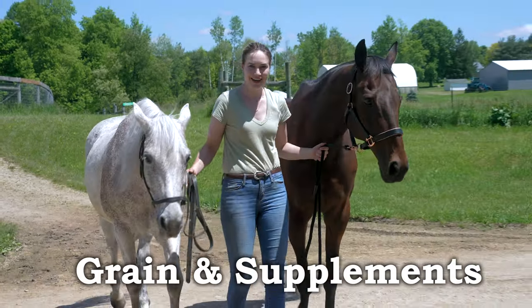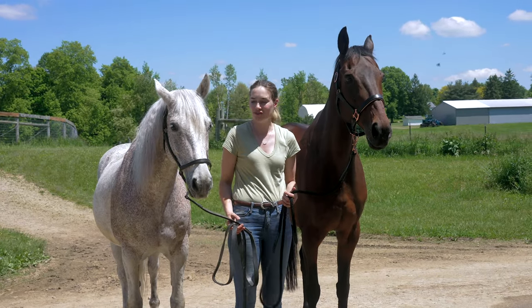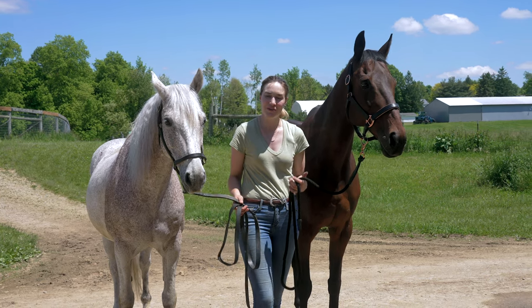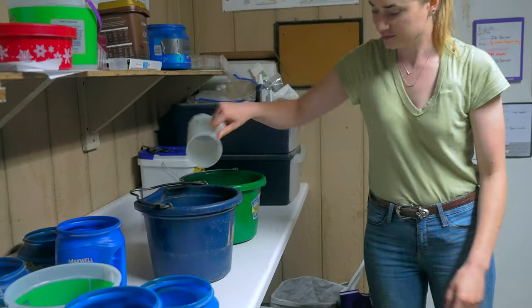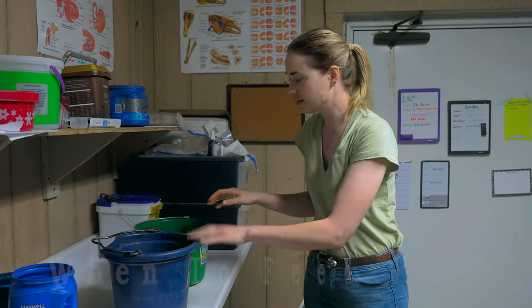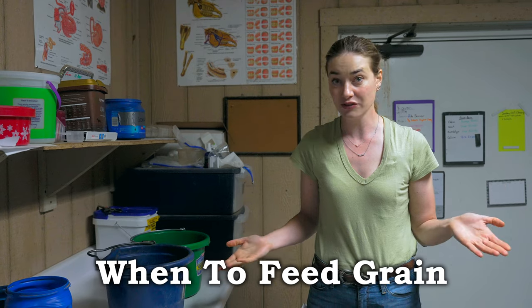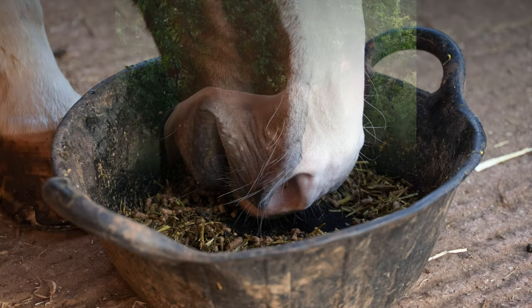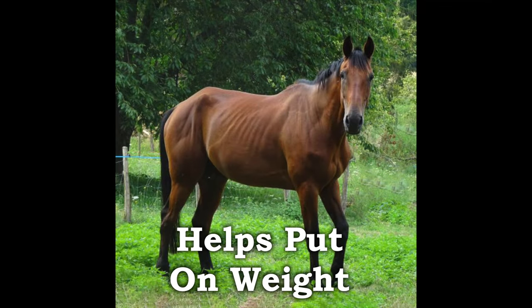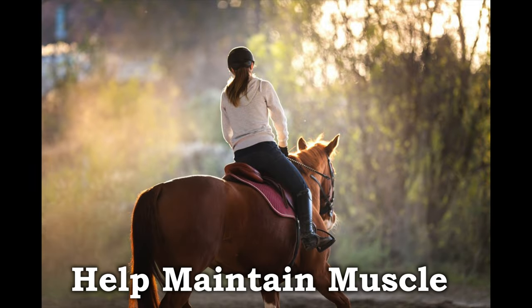I'm here at Sand Hill with Legend and Crosby, who are pretty opposite when it comes to their feeding. I'm in the feed room getting their grain ready. When do we want to feed grain to our horses? There are times we want to supplement our horse's diet of hay and forage with grain — when we have a horse that needs extra weight, a horse that's growing, or a horse in a lot of work that needs to retain muscle mass.